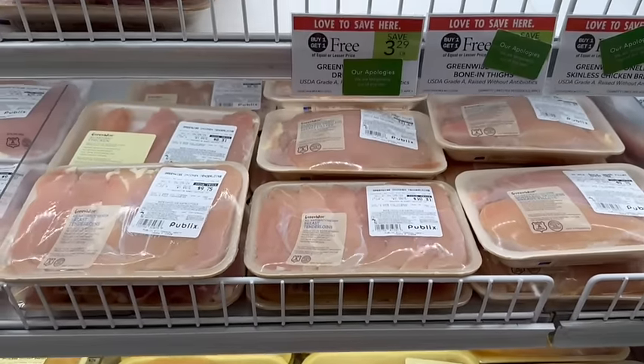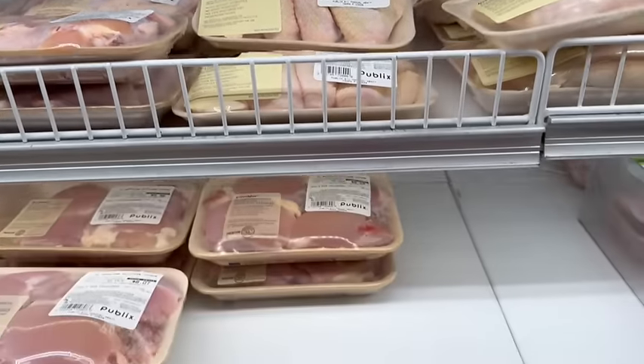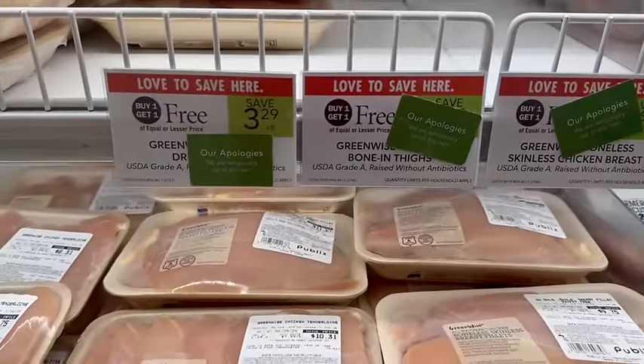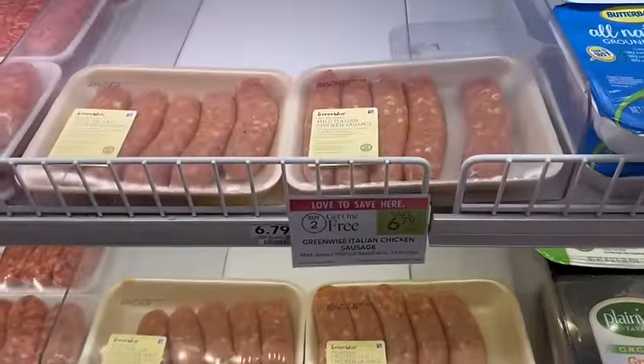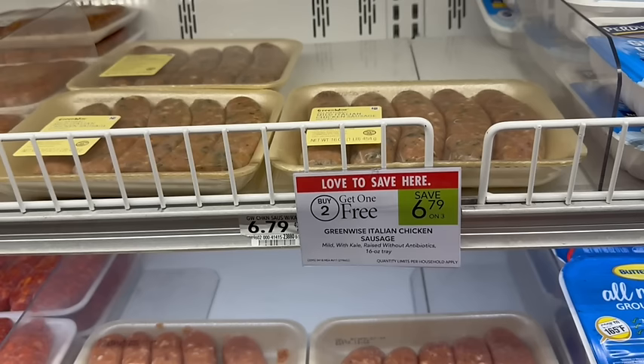Greenwise chicken breasts, chicken thighs, and chicken wings are on sale, buy one, get one free this week. Make sure you don't pick up the tenderloins because those are not part of the buy one, get one free sale. We also have the Greenwise chicken sausages on sale — buy two, get one free. I personally really like these; I think they taste delicious and they are a lot healthier than the standard pork ones.